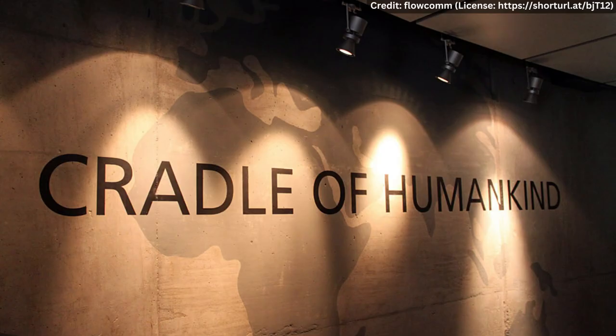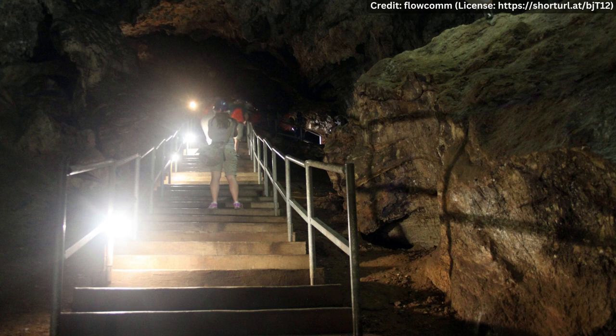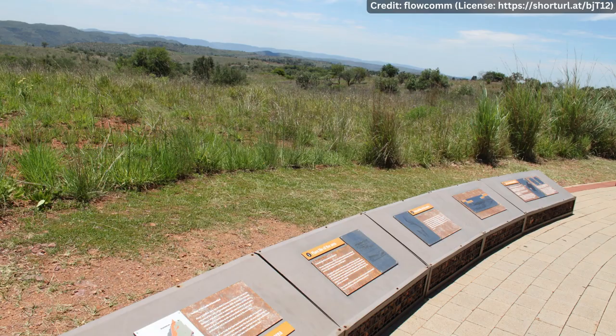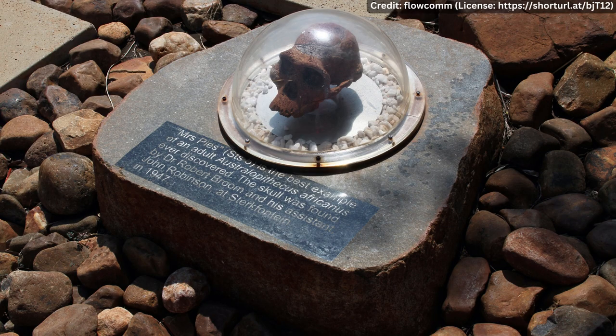The Cradle of Humankind is located about 50 kilometers northwest of Johannesburg. It is a complex of limestone caves and fossil sites that have yielded some of the most important discoveries in human evolution. The region covers an area of approximately 47,000 hectares and is home to over 40 percent of the world's hominid fossils.